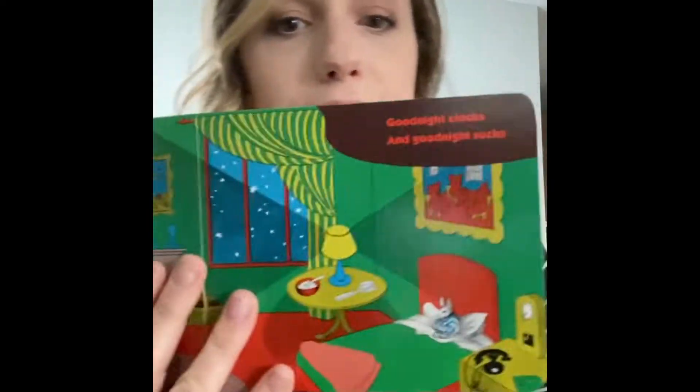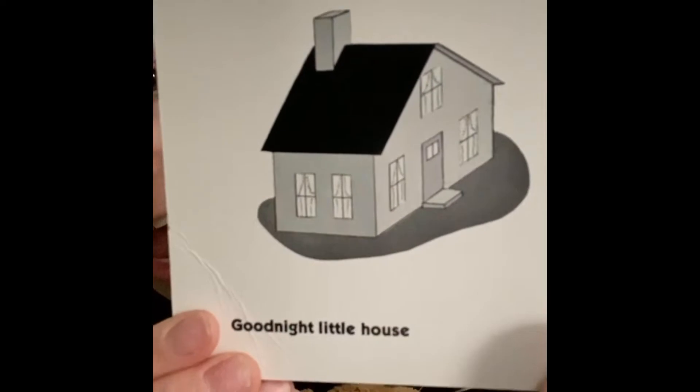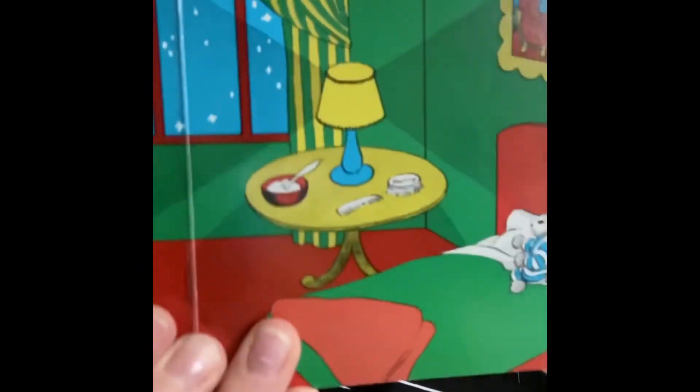Good night, clocks. Let's see if you can find out what word rhymes with clocks. Good night, clocks — good night... socks! Good night, little house. Good night, mouse. Now it's getting very dark in the room. Good night, comb and good night, brush — there's the comb and the brush right by her bedside. Do you remember what that is? A bowl full of mush.